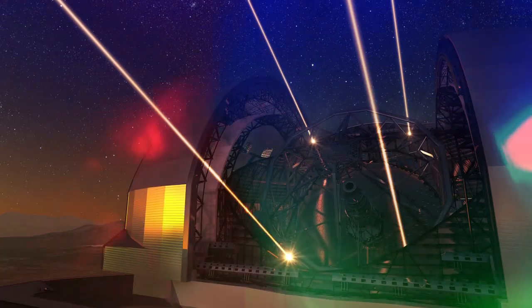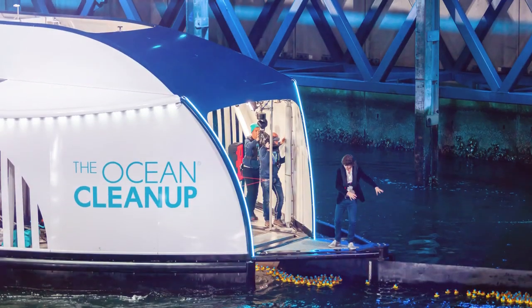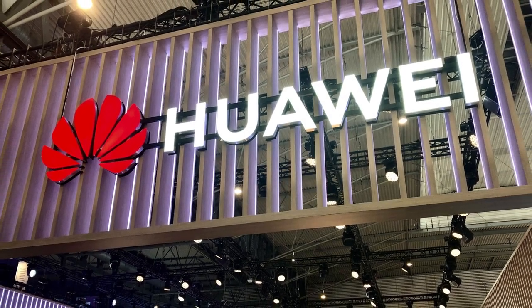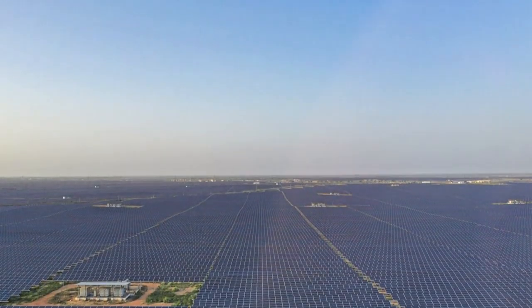Did you know that from the world's largest telescope to the most complex machine ever built, there are some incredible megaprojects underway. Today, we're delving into the most advanced megaprojects ever seen. Are you excited to step into the future?